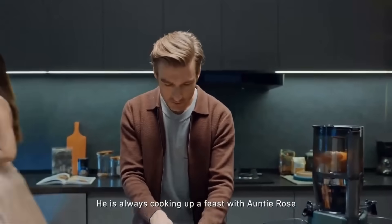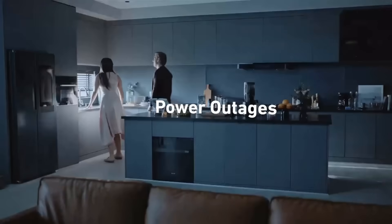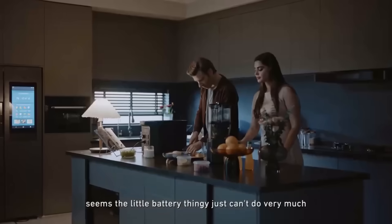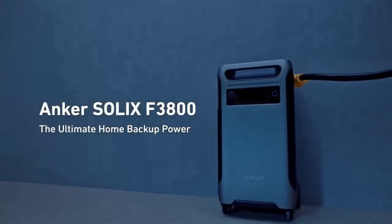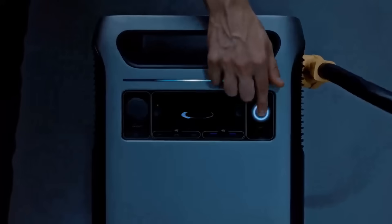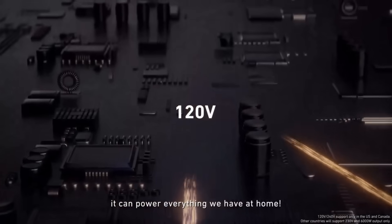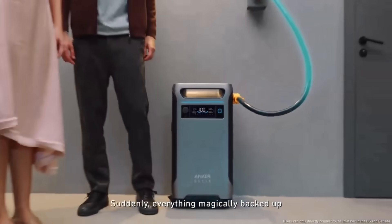You can also expand its capacity with up to six expansion batteries, scaling up to 12,000W and 53.8kWh for extended power outages. Anker Solex F3800 is easy to use, with a plug-and-play design and a smart app that lets you monitor and customize your energy usage. It's also reliable and long-lasting, with Infini Power technology that ensures 10 years of product life and a five-year warranty. You can get it now for only $3,999.99 at Anker.com.